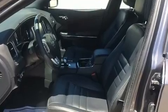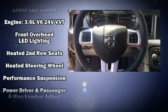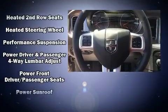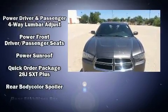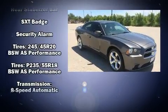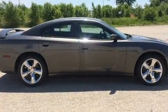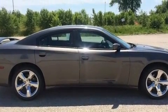Dodge ensures the safety and security of its passengers with equipment such as dual front impact airbags, front side impact airbags, traction control, anti-whiplash front head restraint, ignition disabling, and four-wheel disc brakes with ABS. Brake Assist technology provides extra pressure when applying the brakes.